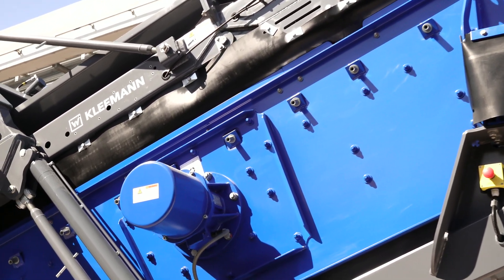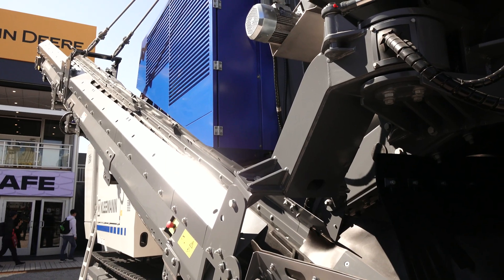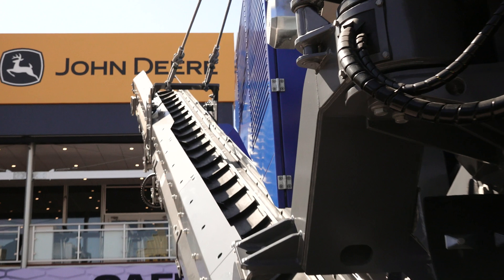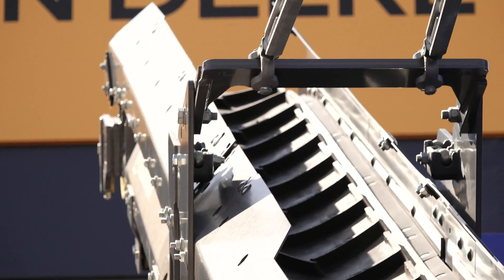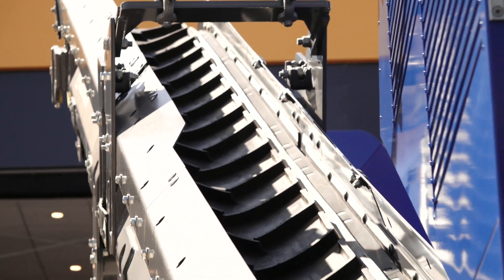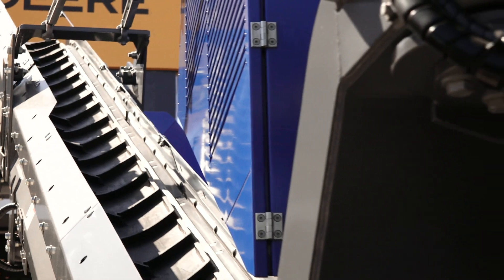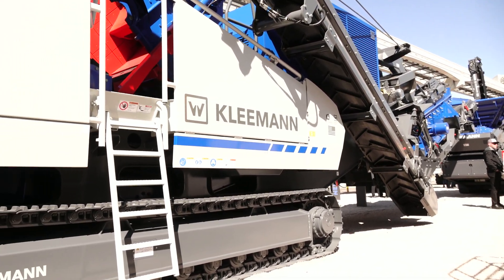The Kleeman MR110 utilizes a four-and-a-half by fifteen foot screen box for large, efficient screen surface area. Your return conveyor brings large oversize off your single deck screen back into the crushing chamber. If you have material recirculating such as light woods or plastics, this can be swiveled out to 110 degrees to either clear your system or create an additional oversized product. Thank you for your time — visit us at www.wirtgen-group.com to find out more.